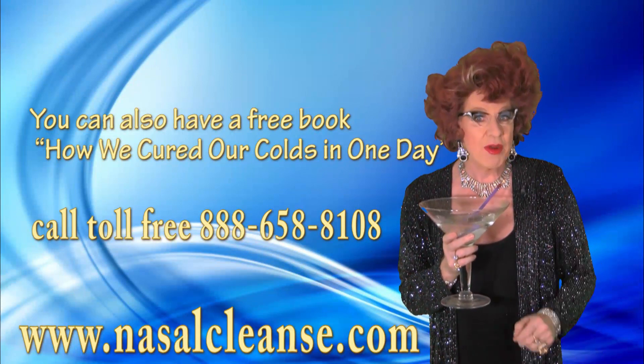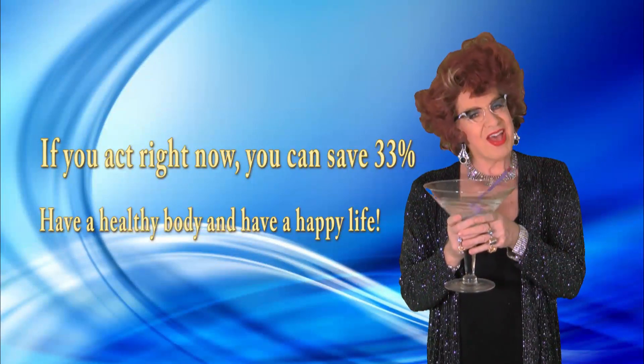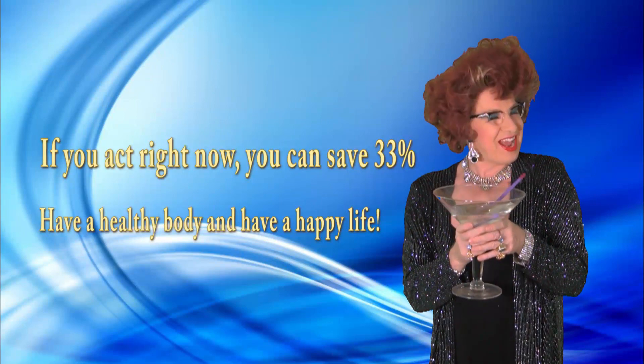And if you act right now, you can save 33%. Have a healthy body and a happy life with Dr. Healing.